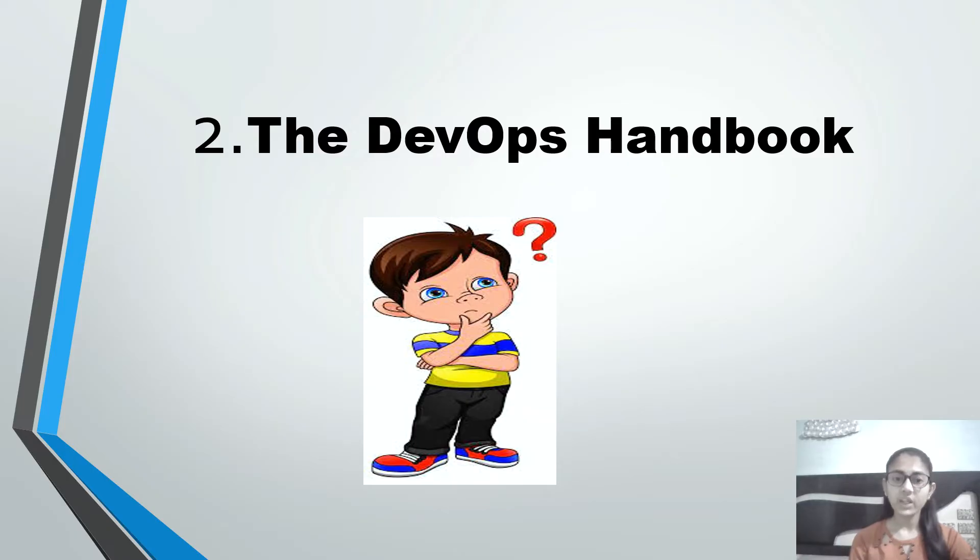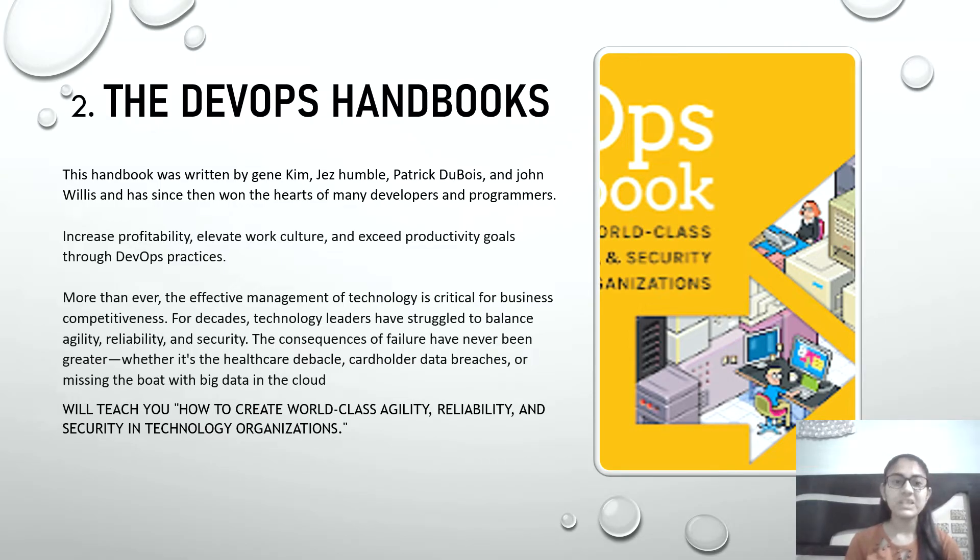The second on the list is The DevOps Handbook. This handbook was written by Gene Kim, Jez Humble, Patrick Debois, and John Willis, and has won the hearts of many developers and coders. This book will teach you how to create world-class agility, reliability, and security in technology organizations. You can also combine this book with a popular course on Udemy: Docker for Beginners — the hands-on DevOps.